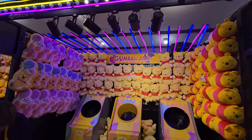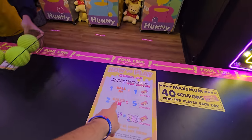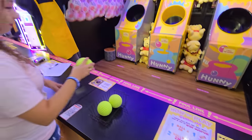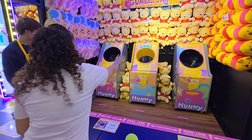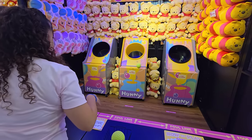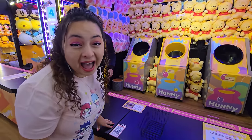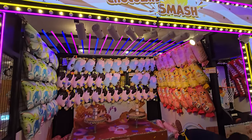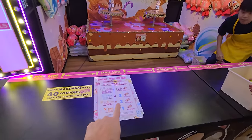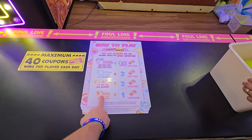Now it's time for Gumball Jar — basically the bushel basket game. We have to get balls into the basket. If she gets one ball in she gets one coupon, two gets five, but if she gets all three it's 30 coupons. She almost had it a couple of times but no luck. Now we're going to play Chocolate Smash — all you have to do is knock down the targets in the back. Get them all down with one ball and you get 18 coupons; second ball gets three, third gets two, and if it takes all five you only get one.